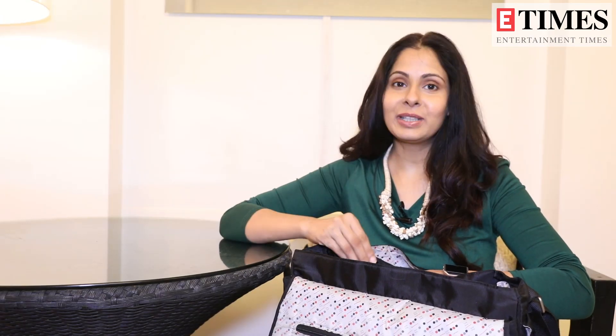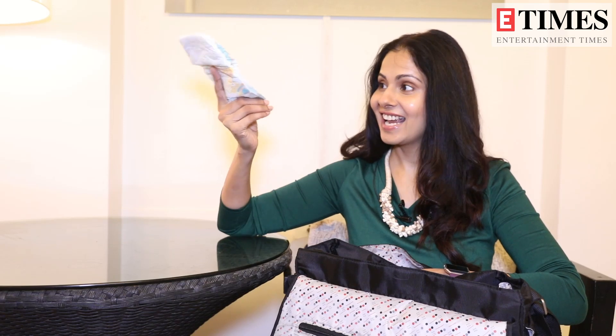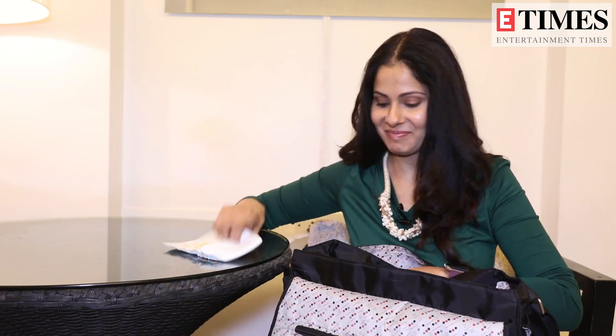The most important thing that you cannot forget — and I've forgotten this thing and had a big problem that day — but now I never forget it. Any guesses? Diapers! Because the most important thing is diapers. The baby can always need a diaper change, and the diaper needs to be changed.